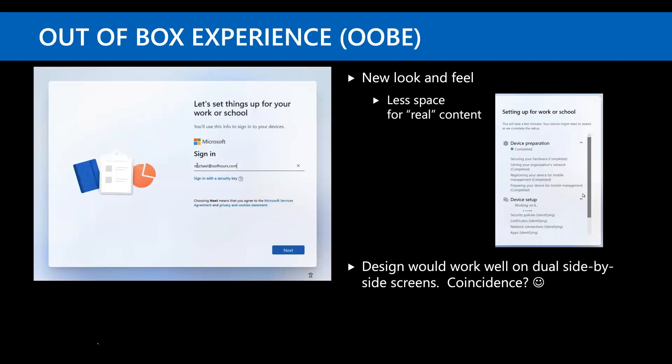The out-of-box experience has been reworked and is a bit cramped — the left side just displays a graphic while everything shows up in a small box on the right. This gives you a lot less space for things like the Enrollment Status Page if you're using Autopilot. You can't change it. Coincidentally, this design is very conducive to a dual-screen device — maybe Microsoft will release such a thing eventually.